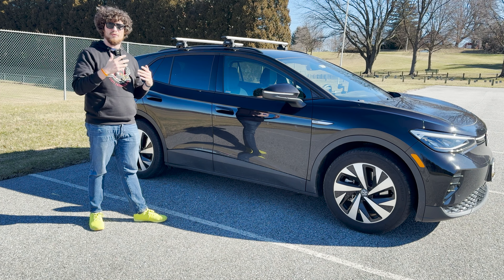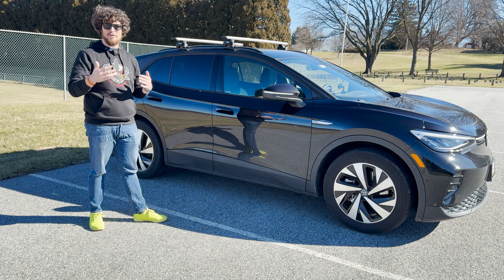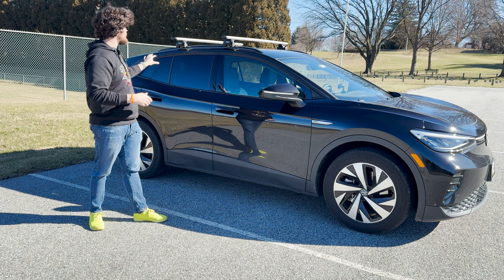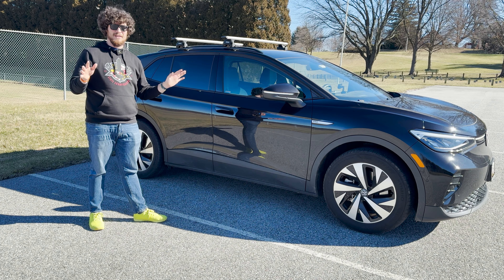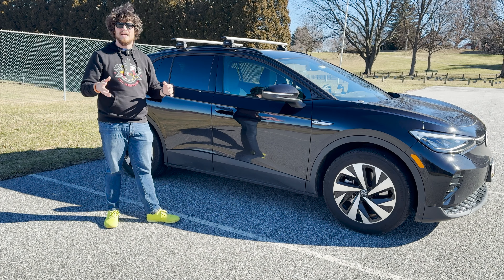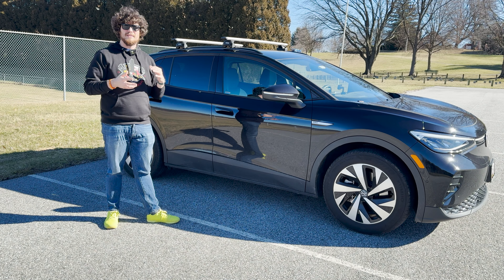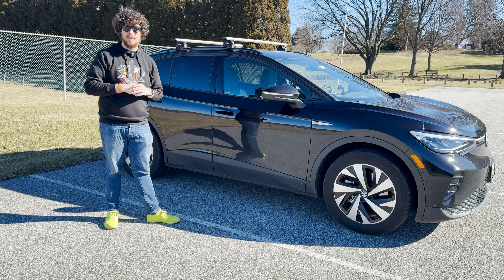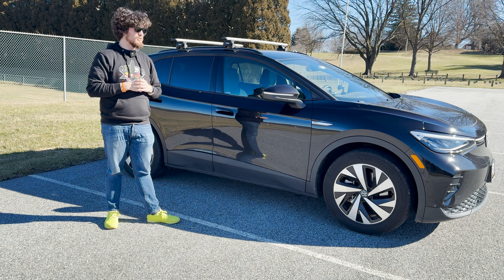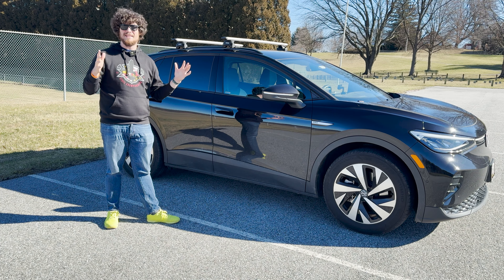Everything I say is going to be regarding the rear-wheel drive model. Most of it stays true with the all-wheel drive, except for the driving performance and power. We do not have the S trim or the S Plus, so we don't have the nicer seats and the power liftgate. Today we're mainly going to stick to our experience and what we like and don't like. I'm going to give my impressions, my wife is going to give her impressions, and we're going to tackle some general perceptions about the ID4 to clear them up or confirm them. Lastly, we'll say whether we would buy this car over again.